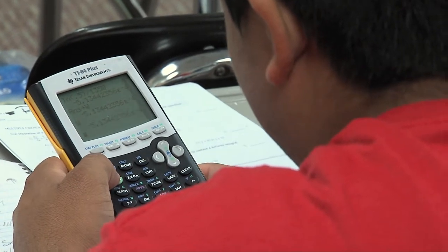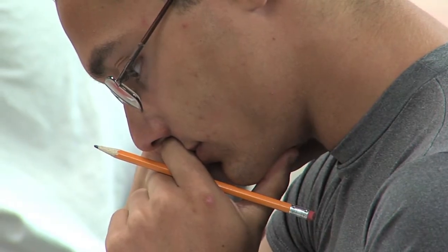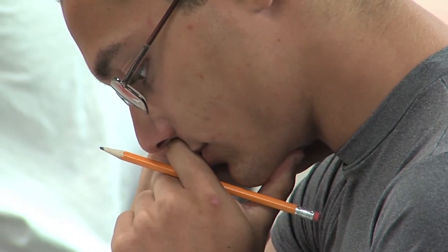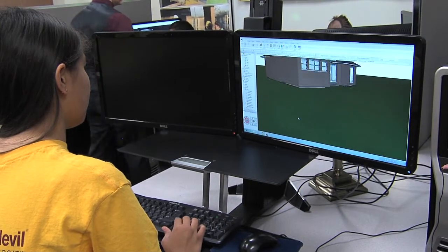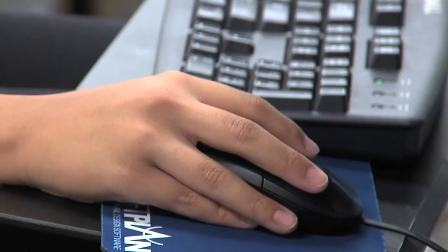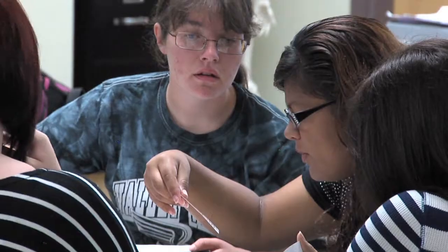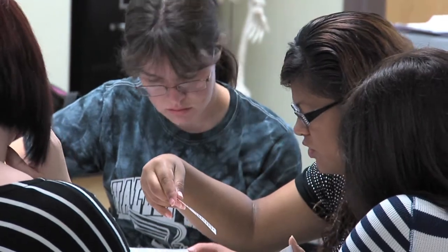The course content is somewhat similar — we do address the state standards at the high school level, but we take it a step further so that they are enriched with collegiate-level academic standards. They meet not only the state standards but also Rio Salado Community College standards as well. So it's a little more in-depth, a little more rigorous, and held to college standards more than a regular high school class would be.